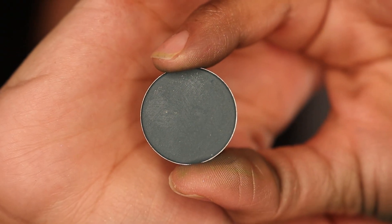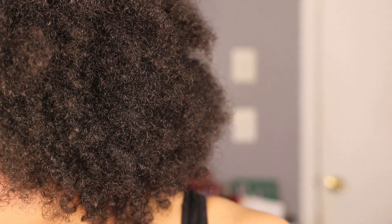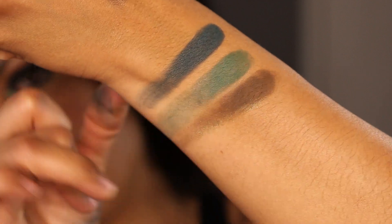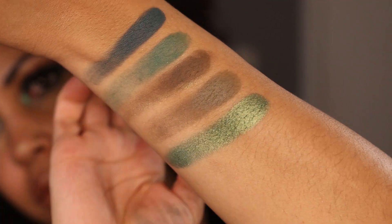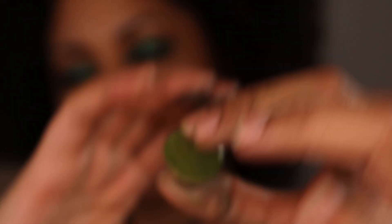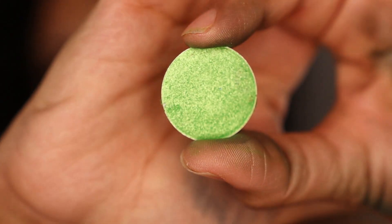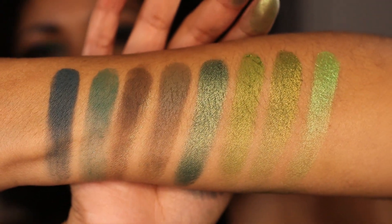Now we are moving on to Sydney Grace — here we go! First we have Thrilled. Sydney Grace just never ceases to amaze me. Next is Evergreen, General, Bravo, Levy — that is gorgeous! — Sutter, Pear Tree — those are pretty similar, though this one has a little more gold. And the last shade we have is Tempest. These are my Sydney Grace green eyeshadows!